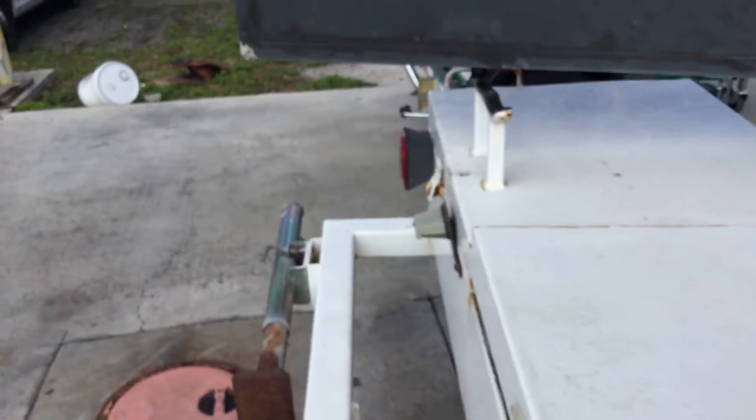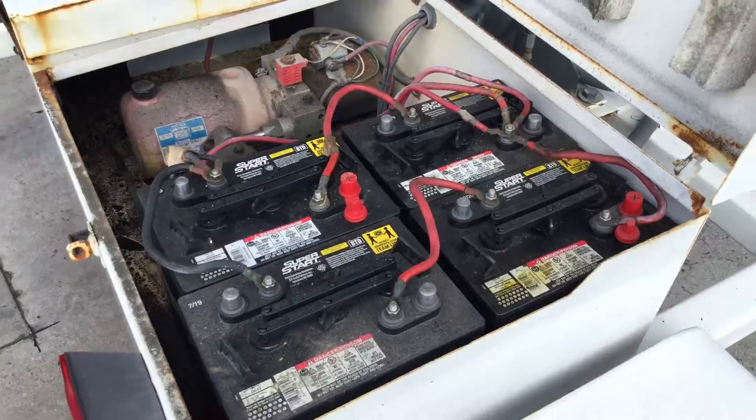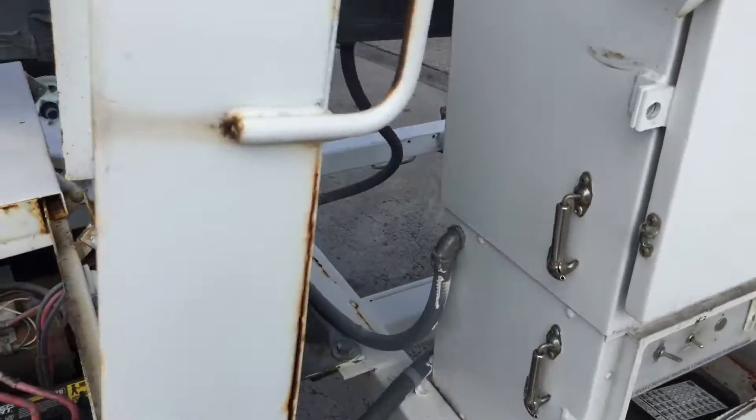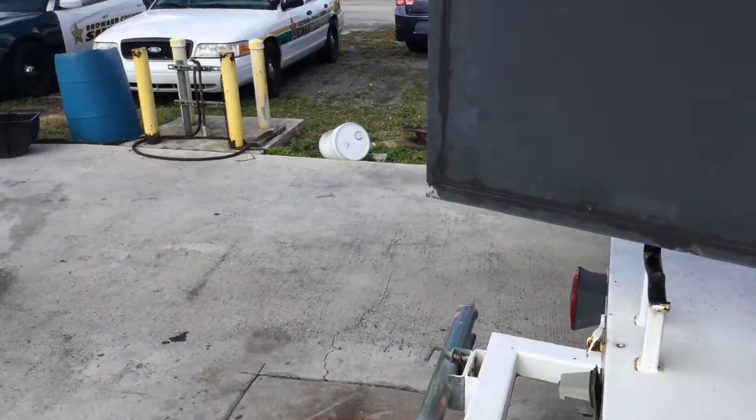This compartment here houses the batteries. There are eight batteries and they're all in place. I'm going to lift the hydraulic up to open that other door and to show you that the hydraulic works.